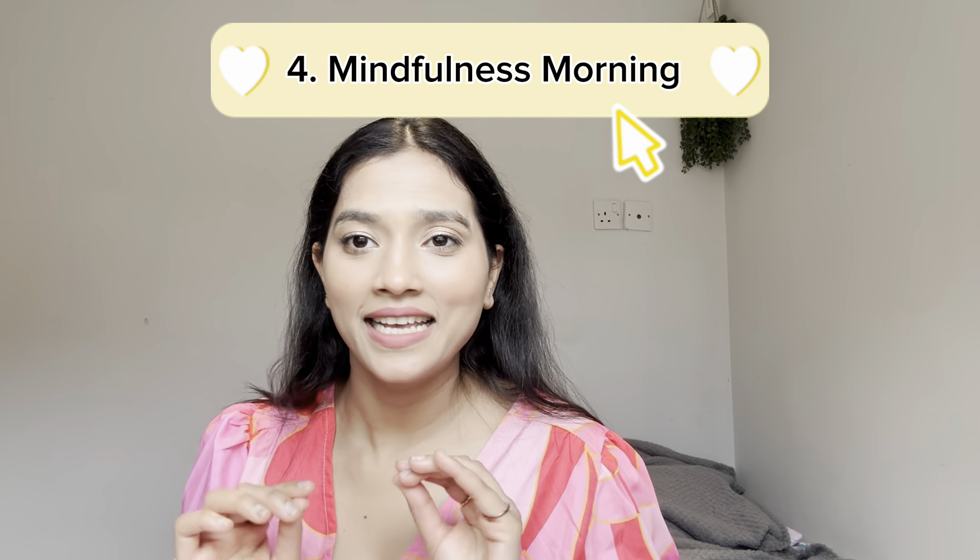Hack number four is a mindfulness morning. Use your first 10 to 15 minutes after waking up to do meditation, journaling, or deep breathing — anything that includes focused attention. This will set up your day feeling very focused and centered, and give you a boost of positivity early in the morning to help you conquer other tasks throughout the day.